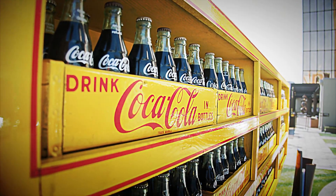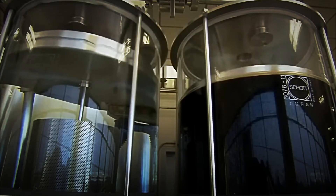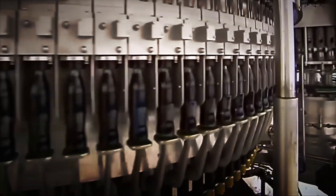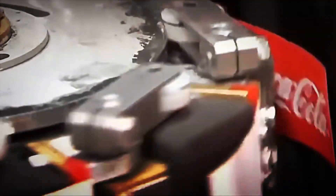What happens before you hear the pssst of a perfectly chilled Coca-Cola? Behind that moment lies more than a century of engineering, water treated to near laboratory standards, a protected aromatic formula, carbonation calibrated to the millimetre, and automated lines that fill, seal and inspect thousands of containers per minute under rigorous controls. In this video we'll see, step by step, how science, processes and logistics come together to bring the world's most iconic soda to life.